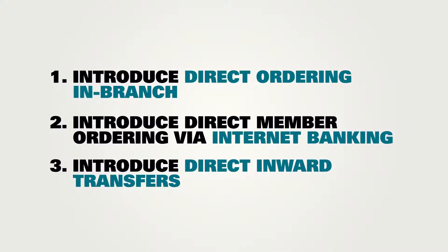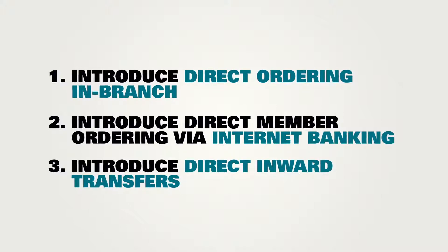Third, introduce direct inward transfers, bypassing the current more expensive SWIFT system.